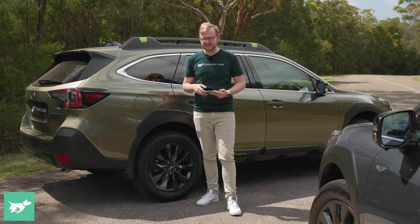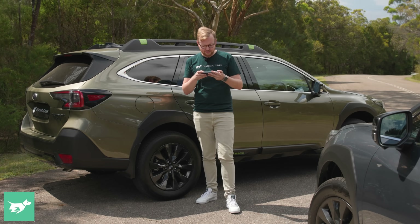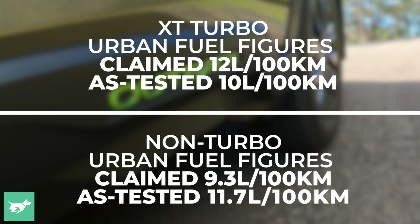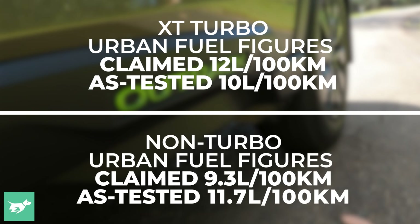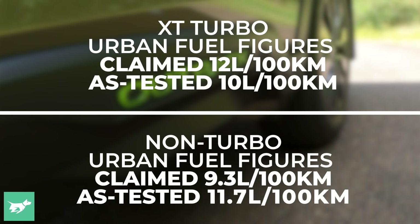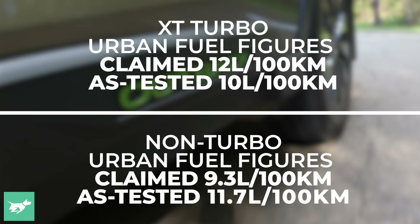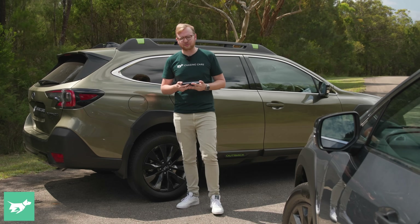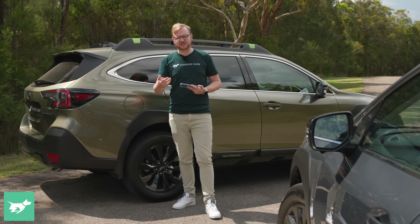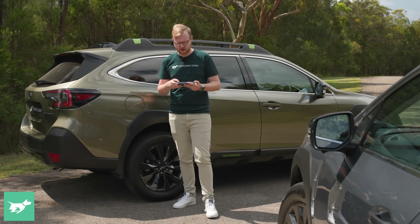We did a highway test and an urban test. When it comes to urban, the XT is actually quite a bit less thirsty. We recorded 10 litres per 100Ks flat at the bowser versus 11.7 litres per 100Ks for the naturally aspirated. And that's how it checks out on the road because this thing just needs so many more revs than the luxuriously torquey turbo, which feels like it's got a better sized amount of power.